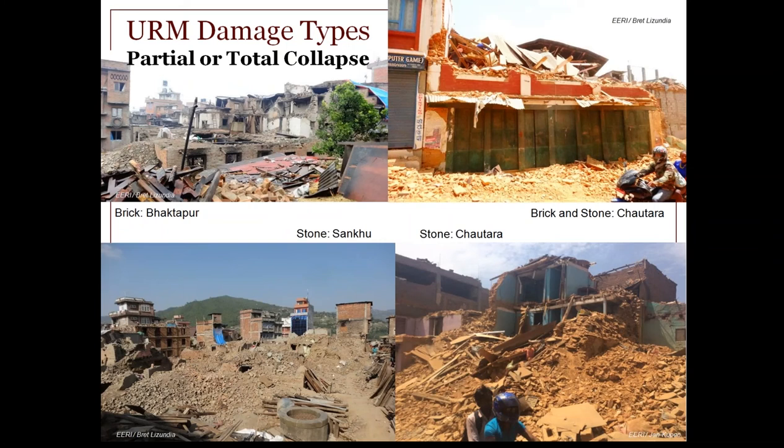Ultimately, you get to partial and total collapse views, unfortunately. There are many examples of towns and communities or portions of communities that look just like this. Interestingly, in the upper right you can see those wood frame storefronts still standing, and yet it's the masonry above that has taken a three-story building down to one story.